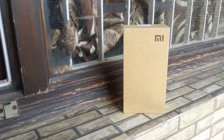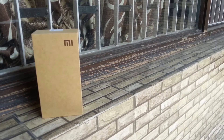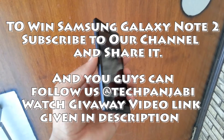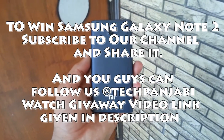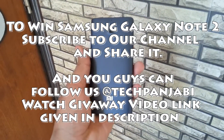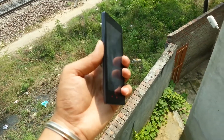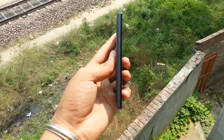Hey guys, here is Zarpay from Tech Punjabi and today I am reviewing the latest Xiaomi Redmi 1S. Before we start, I want to tell you guys we are giving away a Samsung Galaxy Note 2 — that is an international giveaway. To win, please subscribe to our channel; the winner will be from my first 500 subscribers. Let's start — the one word about that phone is just awesome because the price is just 6000.